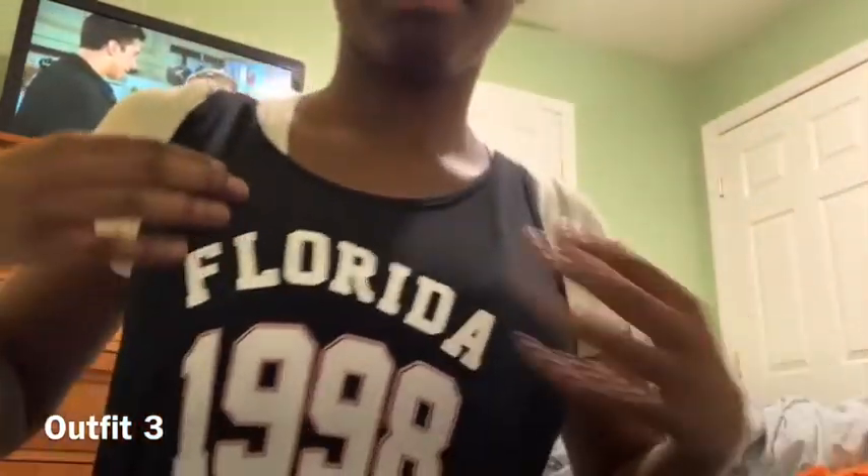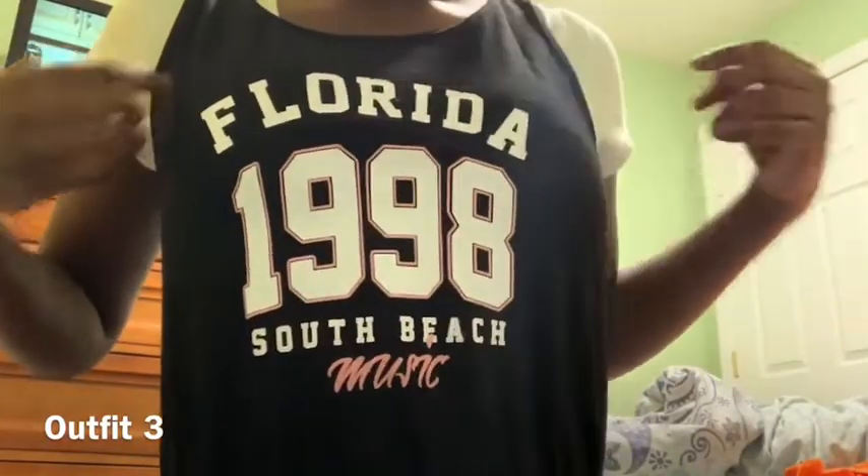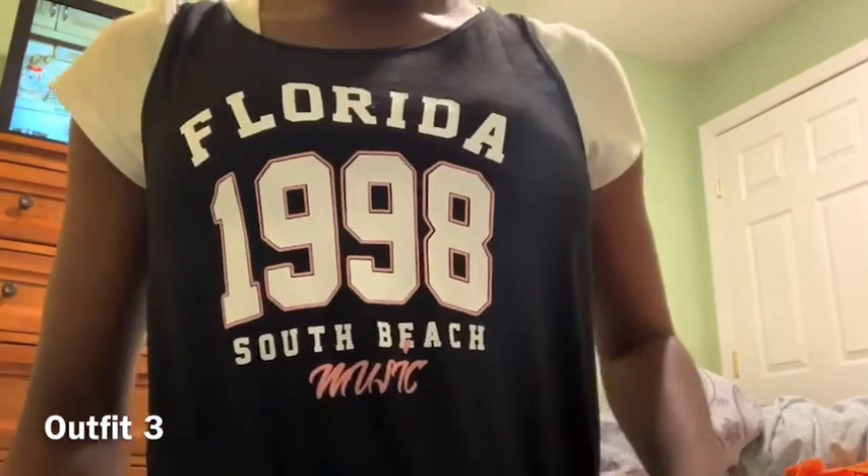This next outfit is a romper. I got it from like the kids' side because I thought it would fit — and it did fit. It's very form-fitting and it's a little short but not that short. I like the cute design that it had. It said Florida in 1998. It's pretty cute. I like it and it's worth the money.